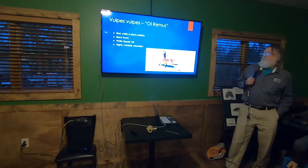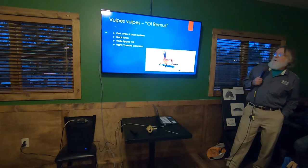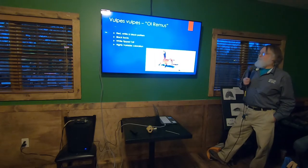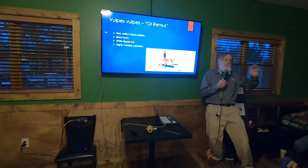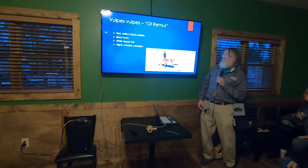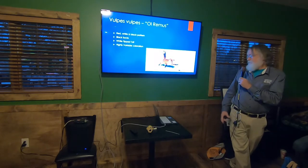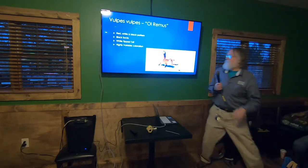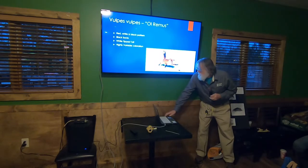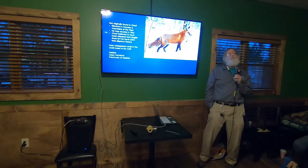The red fox — Vulpes vulpes — is one of very few scientific names with a repetition of genus and species. Look at this distinct coloration: all that cool orangey color, white-tipped tail, and nice-looking black socks. A very attractive fox. But they are extremely variable in coloration — they don't all look like that pretty image.